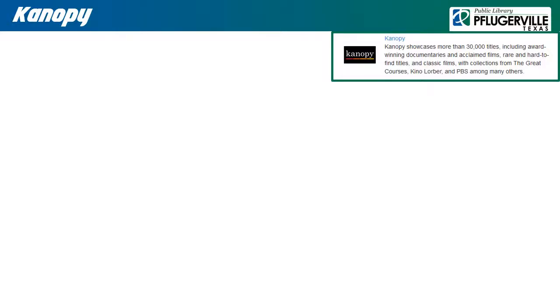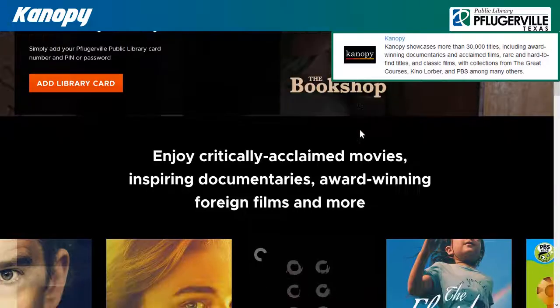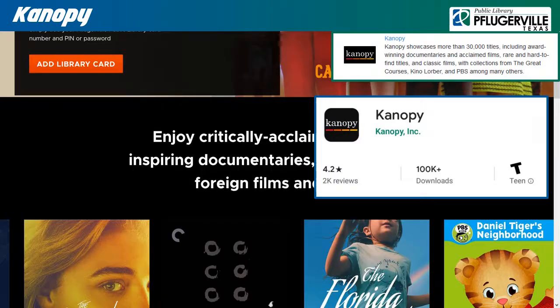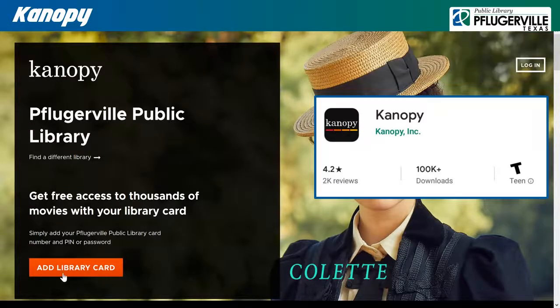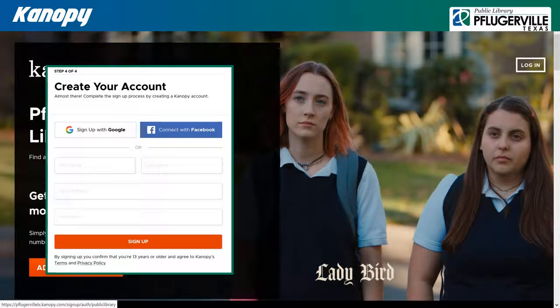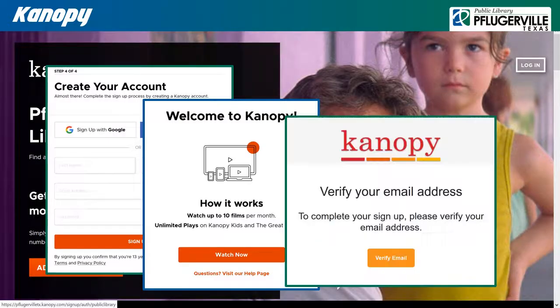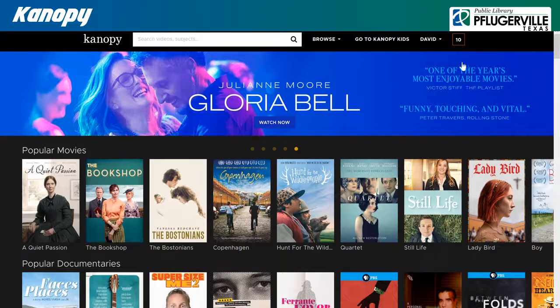Canopy is an on-demand video streaming service that our patrons can use to watch thousands of movies for free on their computers or through other smart devices by downloading the Canopy app. To begin, click Add Library Card. You can then either sign up through Google or Facebook, or you can submit your name and email address, then create a password. You can access Canopy by clicking Watch Now, but be aware that Canopy has sent you an email asking you to verify your address. With Canopy, you can check out up to 10 films a month for up to 3 days each.